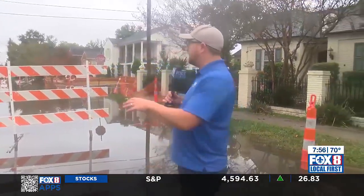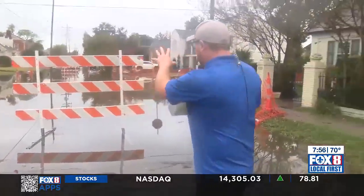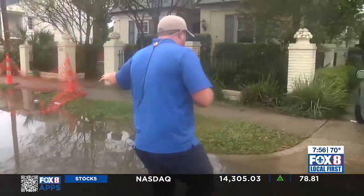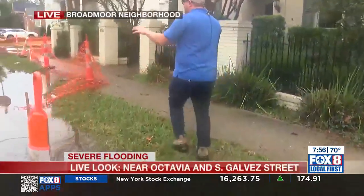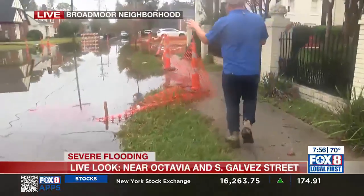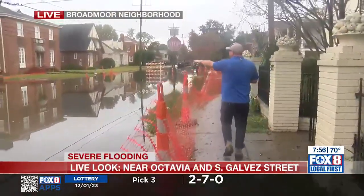Josh, we just got out here this morning in the Broadmoor neighborhood. This is Octavia Street. You can see some construction has obviously blocked the street off, but just past these construction signs here there's a ton of water that is just covering the road right now. We're going to walk to this intersection here, and it may not look like much right now, but this is at least a foot deep in some places.